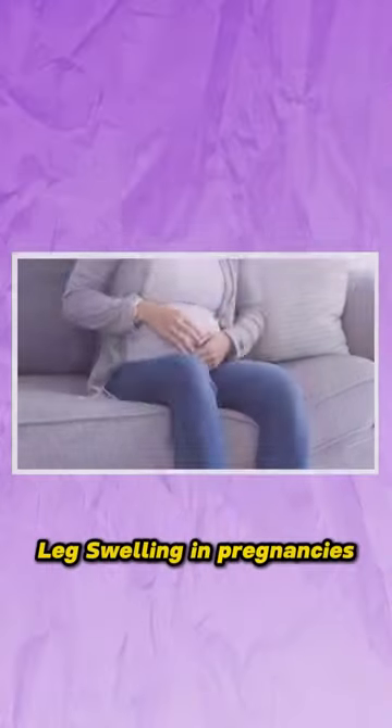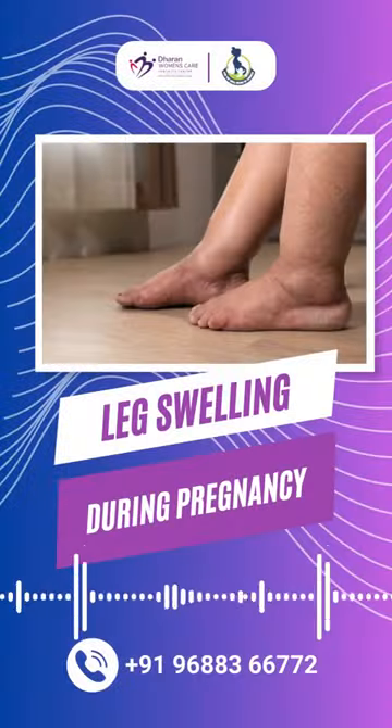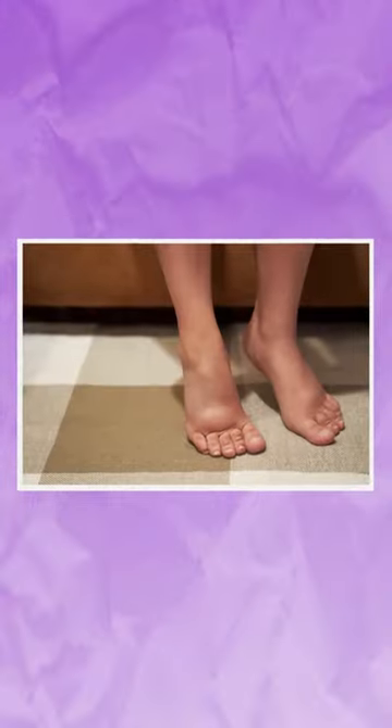What is the reason for the leg swelling in pregnancies? Usually, if you look at pregnancy, 50% more blood and more fluid production is made in pregnancy. That's why leg swelling can start at the 5th month. But mostly, if you look at the leg swelling in the 7th and 8th month, the leg swelling can be made on one side or two sides.